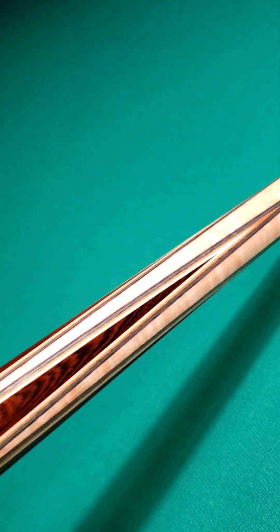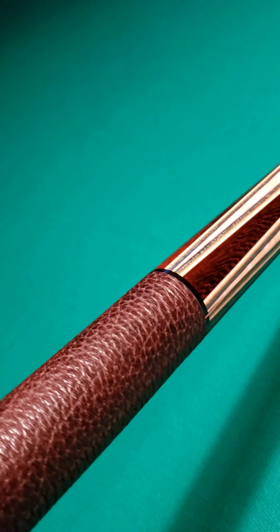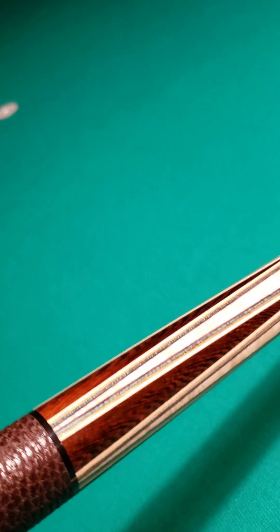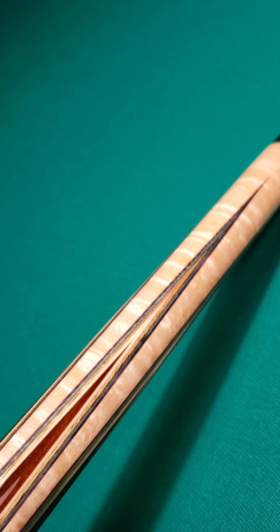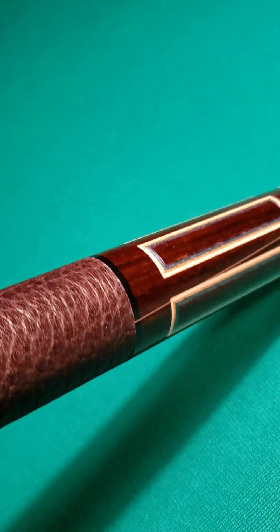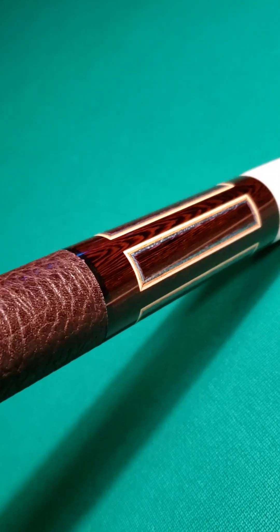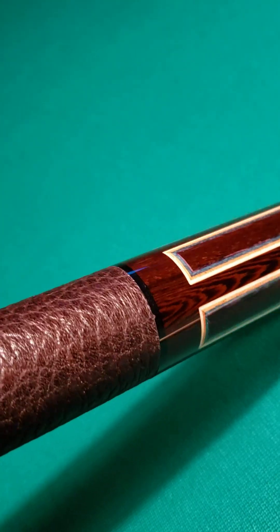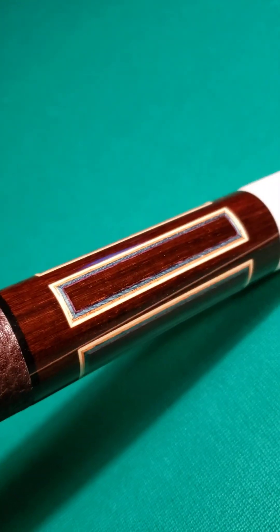It looks like these are not even all veneers — those are recuts, which are actually points around the points. What's really neat about it, you can barely pick it up on camera, but they're bordered in purple. The purple really makes that East Indian Rosewood stand out. So you've got natural brown, light blue, and then purple. His point work is obviously amazing. And then he carries the colors into the butt sleeve, which has five window boxes. You can pick up the East Indian Rosewood right there, veneered with the recuts and veneers around those window boxes. Really nice looking cue all the way around.